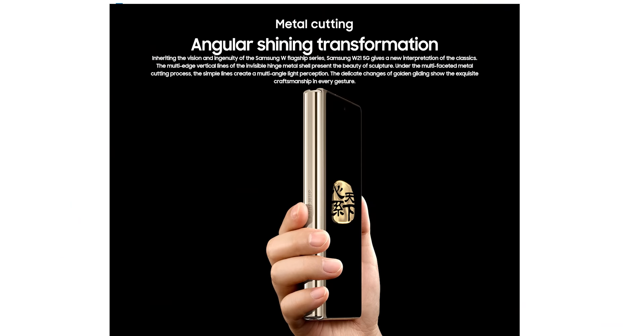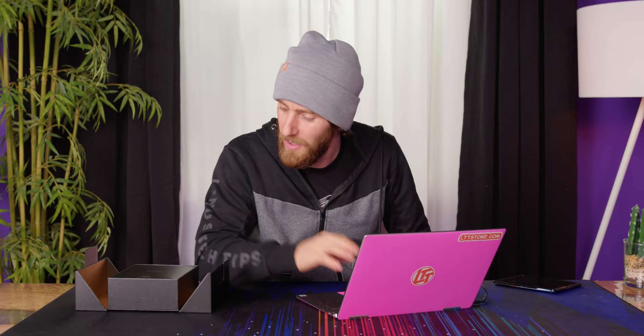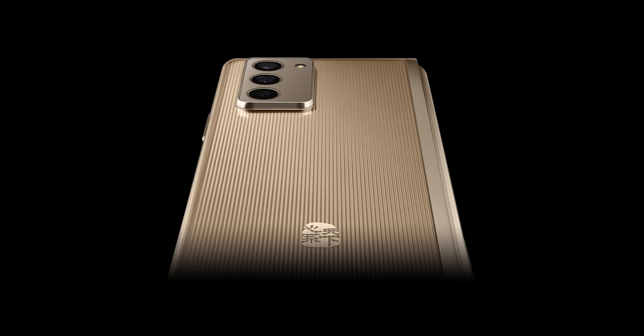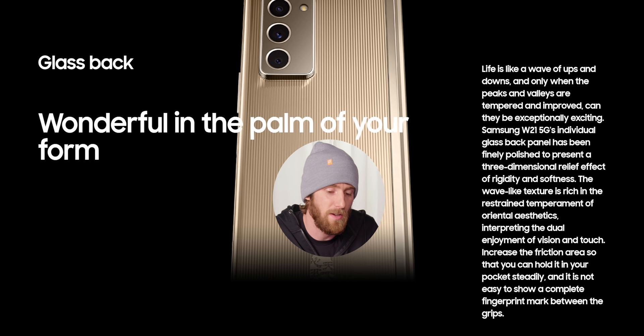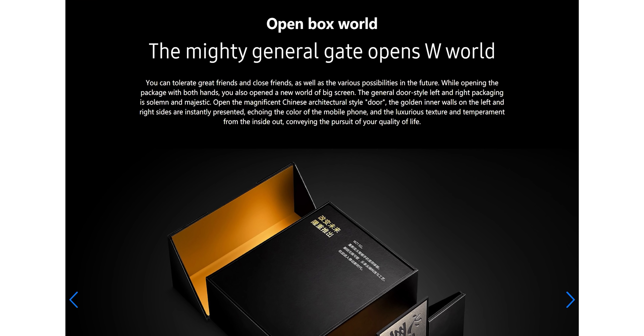Angular shining transformation. Metal cutting — inheriting the vision and ingenuity of the Samsung W flagship series. My expectations are very high right now. Wonderful in the palm of your form. Life is like a wave of ups and downs, and only when the peaks and valleys are tempered and improved can they be exceptionally exciting. This phone is going to change my life. The mighty general gate opens W world. I mean, I was impressed by the box, I did have a lot of fun opening it, but you can tolerate great friends and close friends as well as the various possibilities in the future.